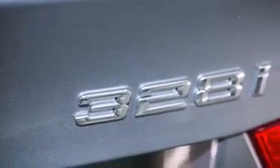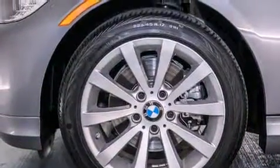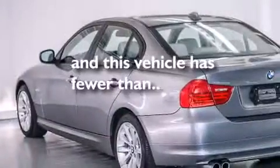The following features are also included: memory settings for the driver's seat positions, so you can recall your favorite position with the push of one button, an auto-dimming rearview mirror, BMW individual composition, and this vehicle has fewer than 11,000 miles on the odometer.